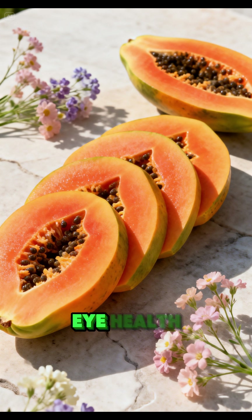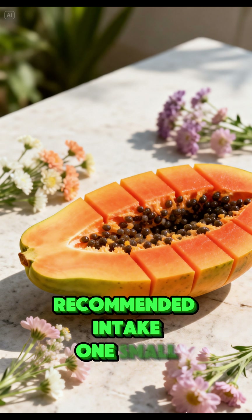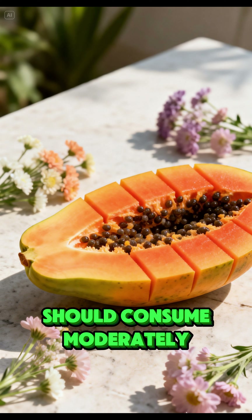Ripe papaya supports eye health, skin renewal, and digestion. Recommended intake: 1 small bowl per day. Note: people with diabetes should consume it moderately.